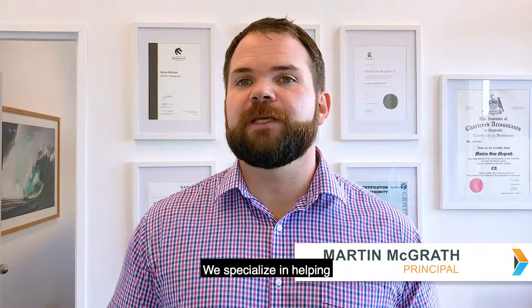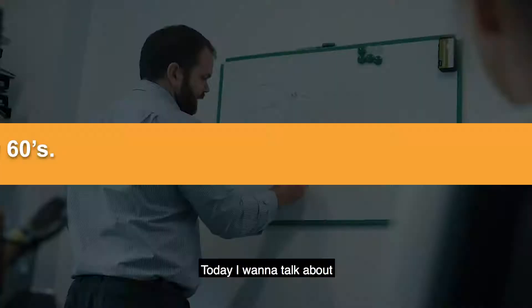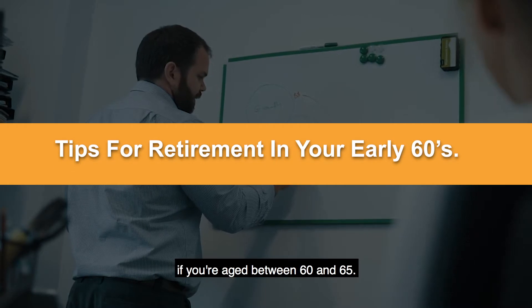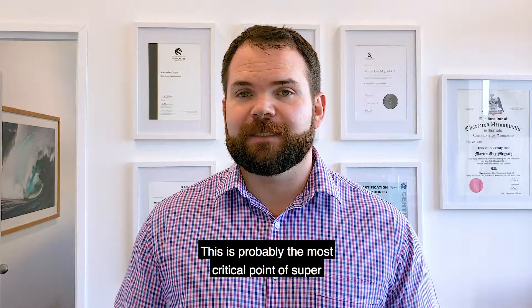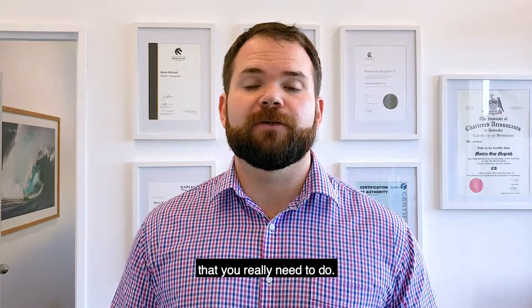Hi, I'm Martin McGrath from Financial Leadership. We specialize in helping setting people up for their retirement to get their best result. Today I want to talk about what you should be doing with your super if you're aged between 60 and 65. This is probably the most critical point of super and retirement planning that you really need to do.